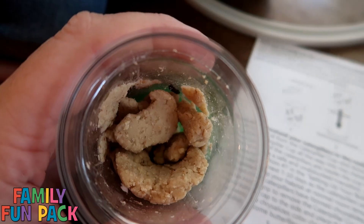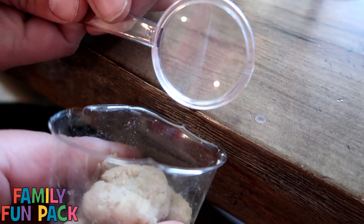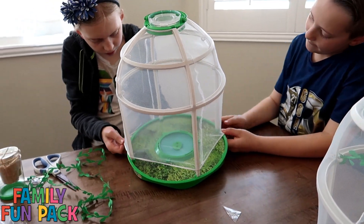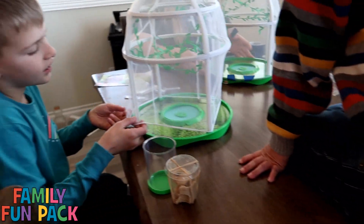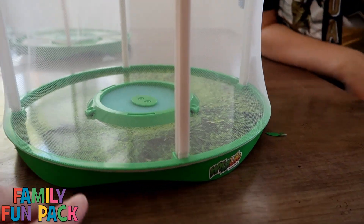We're going to take these caterpillars and very carefully set them inside here. Now we can get a better look at them too. A worm fell out — escaping caterpillar! Let's get them back in. We're having a little bit of trouble getting the net to stay down once you put it around the bottom.